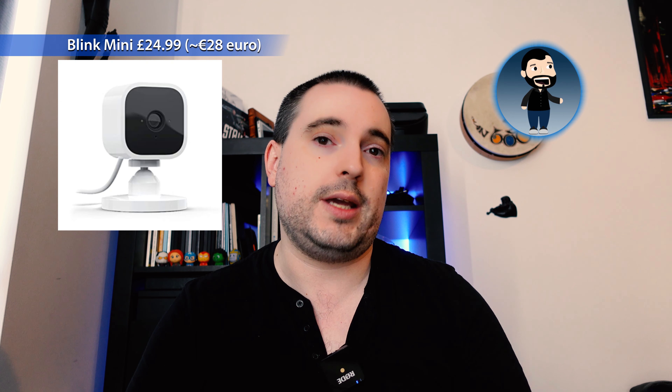Amazon are also doing some really great deals on the Blink home security cameras, starting from about £29.99 sterling. I have the Blink XT2 in my house and I think it's really good — I've actually replaced all the Nest security cameras I had from Google with Blink cameras, and they are as good, if not better, and a lot cheaper. The Nest ones tend to be upwards of €150, up to a couple of hundred euros.